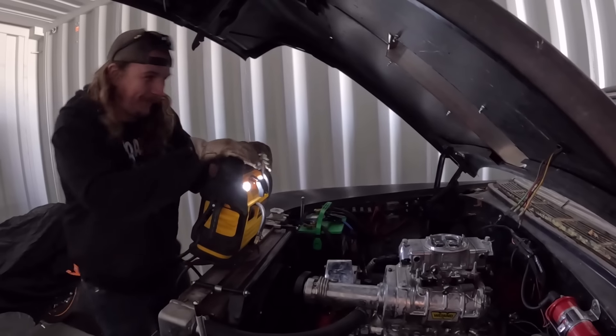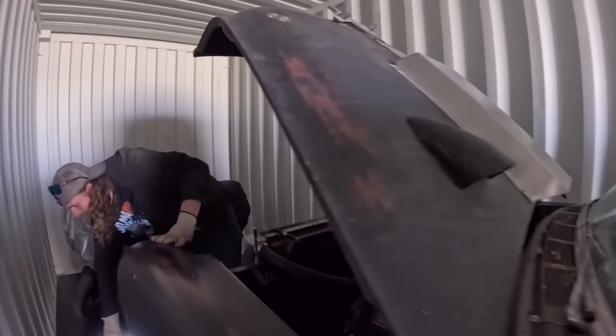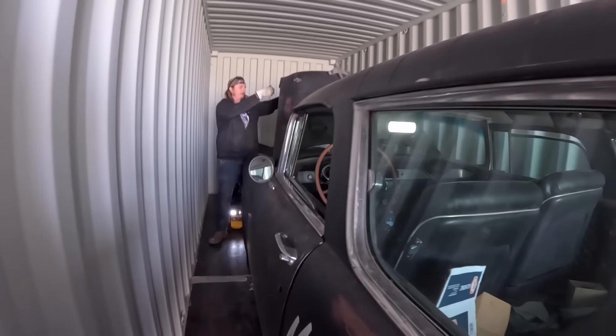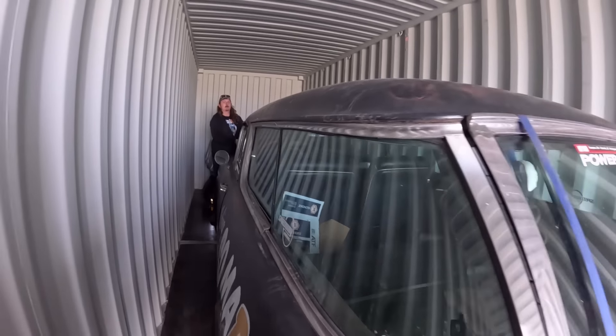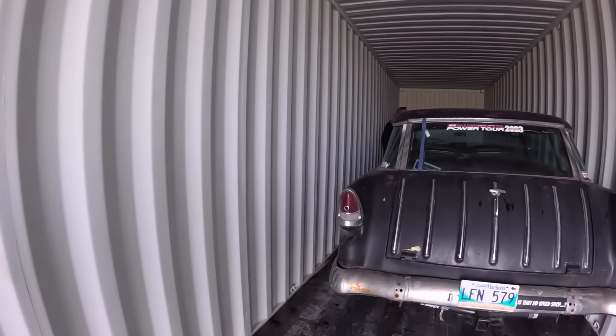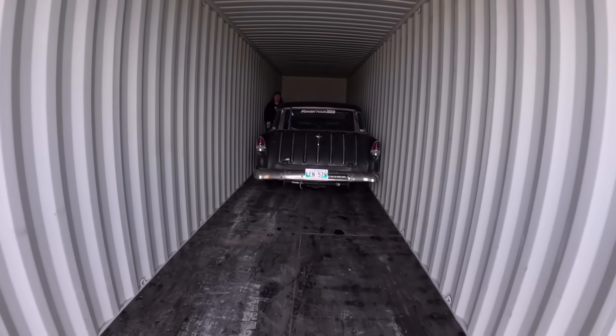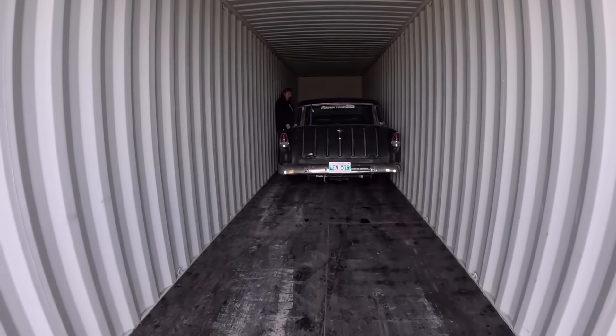Could you imagine? How many people find an abandoned Nomad? I'm so confident we're driving it out, and I'm going to put the hood down. Hood don't fit for shit - whoever did the fit and finish on this thing, they're a bit of a hack.